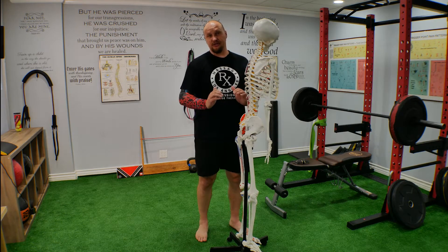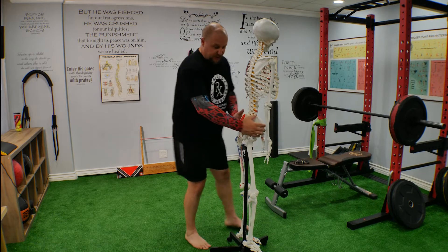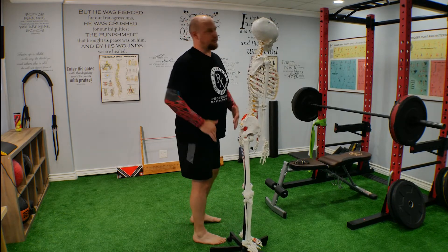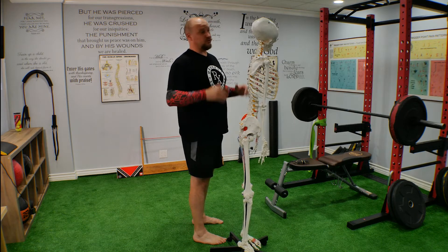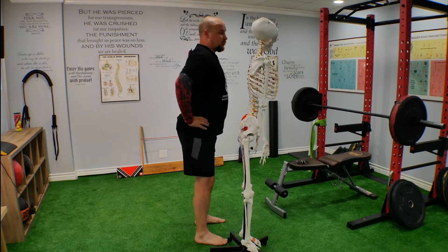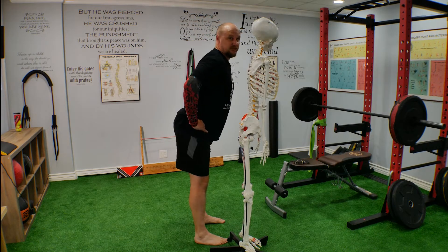Another problem is an anterior tilt of your pelvis. If you take a look, most people — I believe like 80% of us — have a lower dose because we sit a lot. We lose mobility, we lose stability. Anyway, the pelvis is tilted forward.